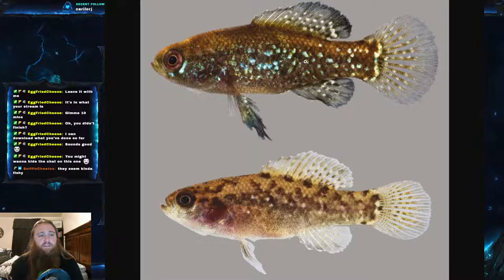These are an invertivore fish, meaning they eat insects. They really prefer worms or crustaceans, and they love baby snails — they will eat all the baby snails you can imagine.